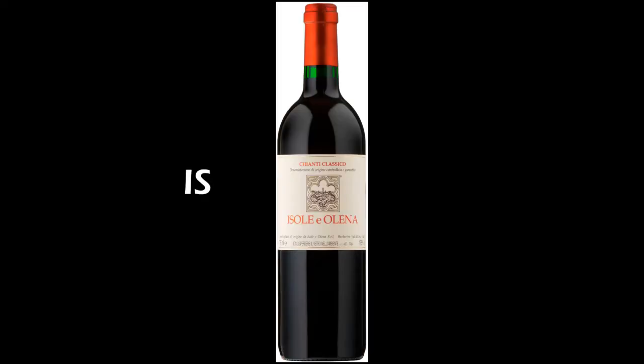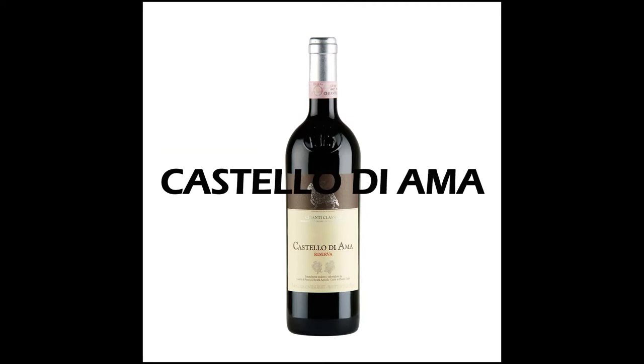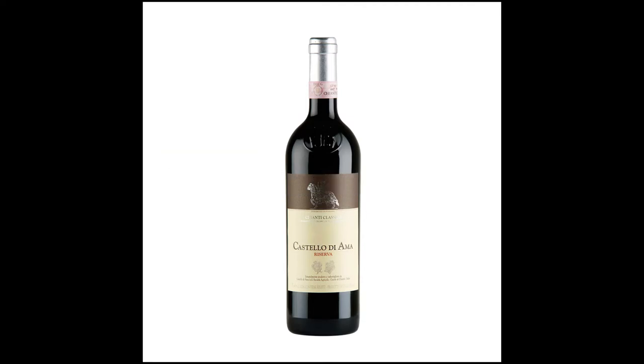Another good one is the one from Isola e Olena — great Chiantis as well. They also produce some Super Tuscans, same as the Fonterutoli. And probably another really nice, very well-made one is the Castello di Ama Chianti Classico, quite famous as well. They are all in the Classico area, which in my opinion is the best and more elegant one. These are some of my recommendations for Chianti.